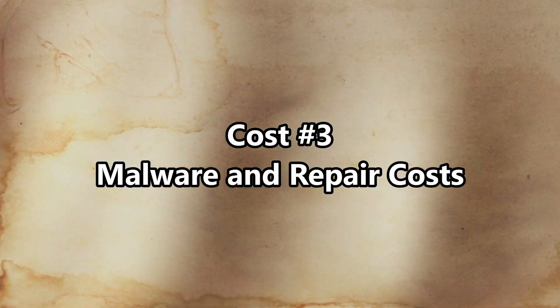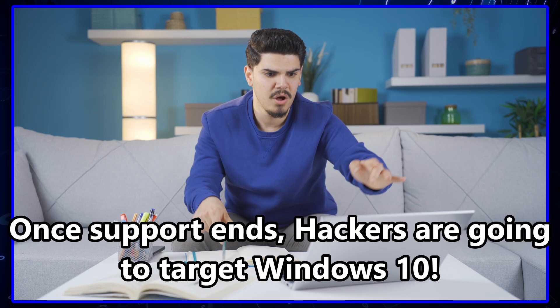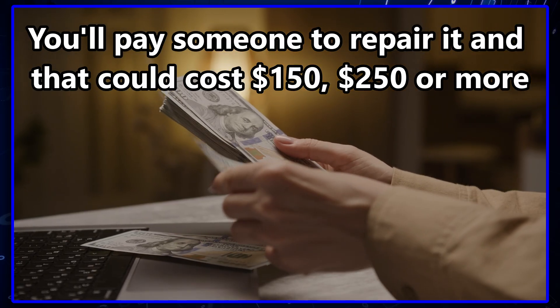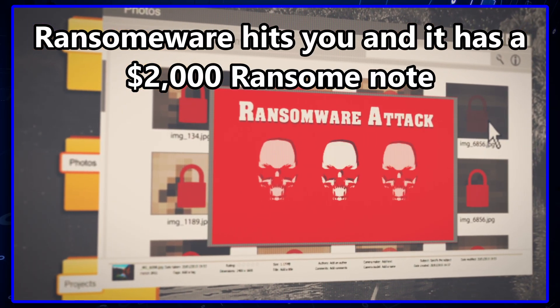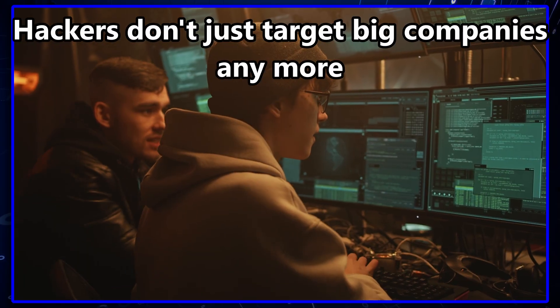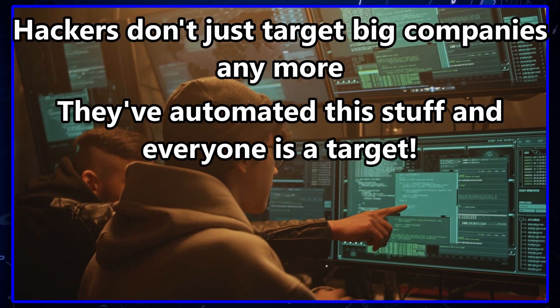Cost number three: malware and repair costs. This is where I've seen people lose real money. Once Windows 10 stops getting security patches, every hacker on Earth is going to target it. It's like leaving your front door unlocked with a neon sign that says 'free stuff inside.' When you get hit, you'll pay someone like me or a repair shop $150 to $250 a pop to clean it. Or worse, ransomware hits, locks your files, and suddenly you're staring at a $2,000 ransom note. Cleanup isn't always successful — sometimes your files are just gone. Hackers don't just target big companies anymore; they've automated this stuff. Your grandma's Windows 10 PC is just as likely to get hit as a corporate server.